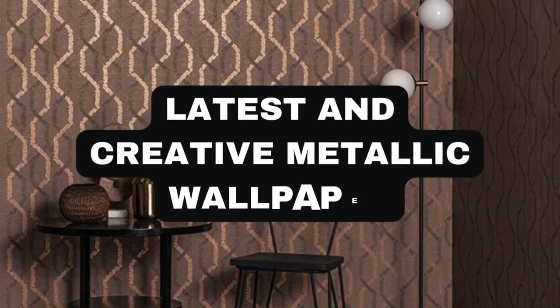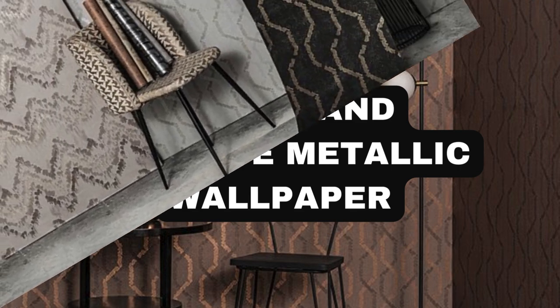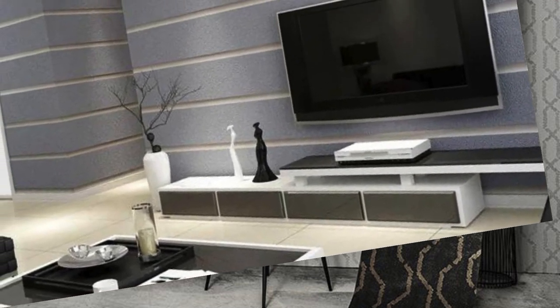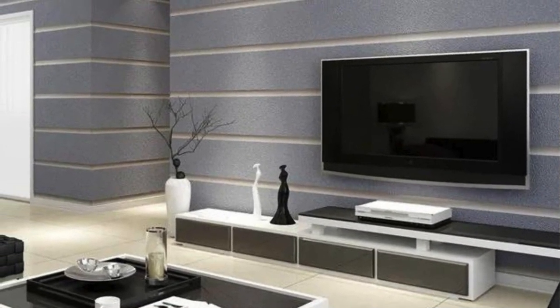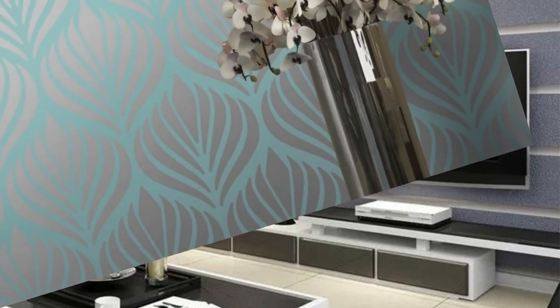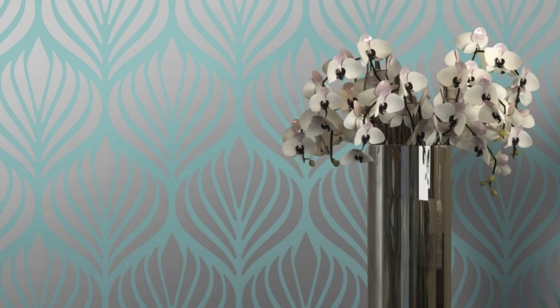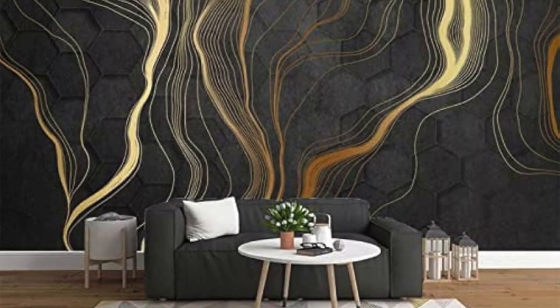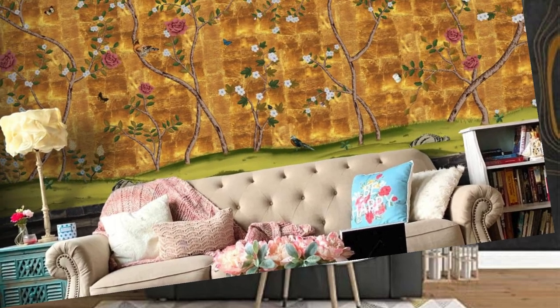Metallic wallpaper offers a luxurious and sophisticated aesthetic that transforms any space into a contemporary haven of style. Crafted with precision and attention to detail, these wallpapers are infused with metallic elements, creating a mesmerizing interplay of light and texture. The metallic sheen adds a touch of opulence, reflecting and refracting ambient light to create a dynamic visual experience. Whether you opt for a subtle shimmer or a bold metallic statement, these wallpapers lend a timeless elegance to your walls.